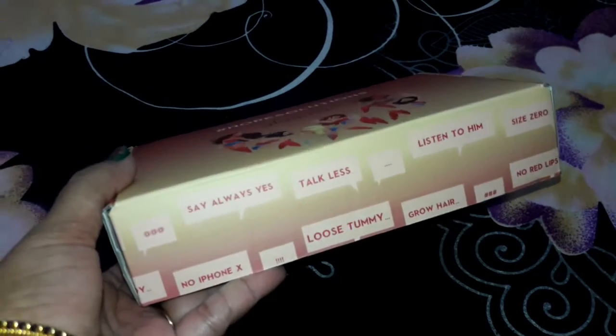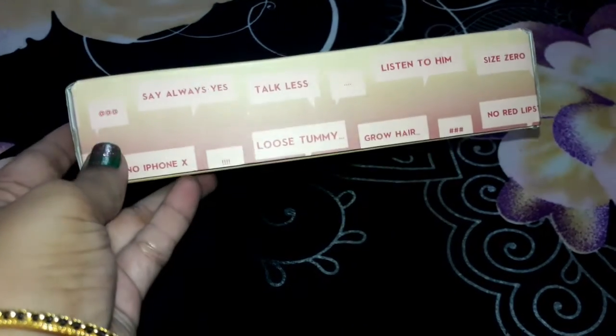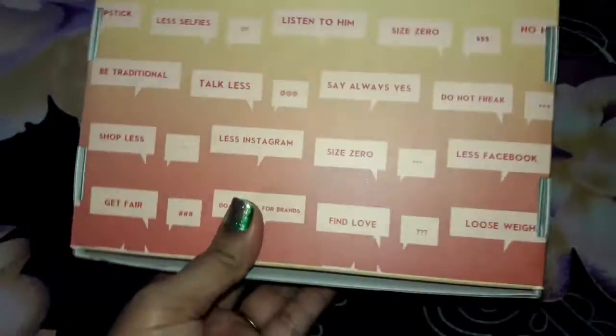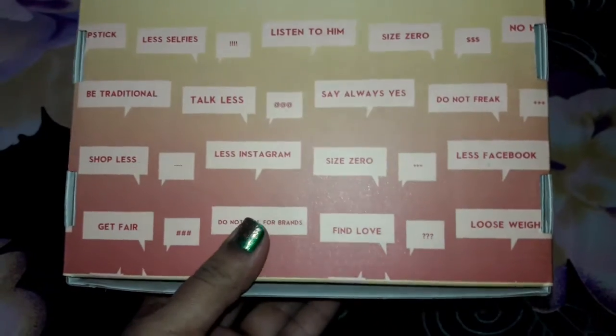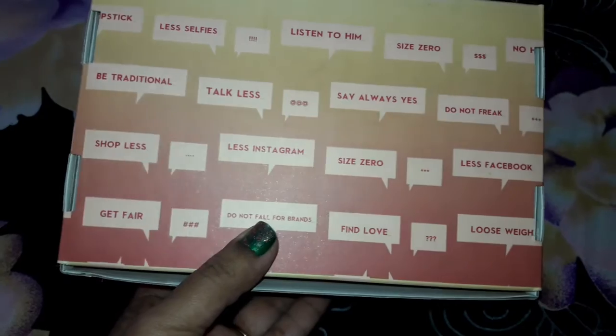This is how the box looks from inside. It says 'No Resolutions' and I can see some quotations on the box like 'Lose Tummy' — which is really cute — and 'Less Instagram, Less Facebook.' So this is the theme of the box for this month.